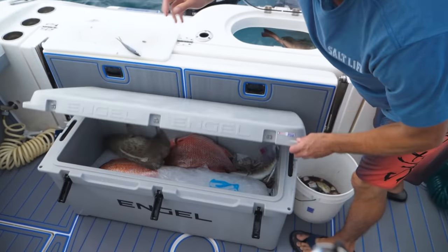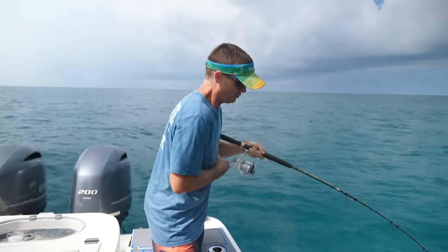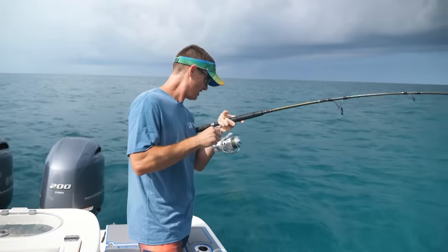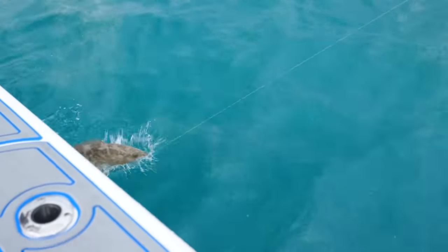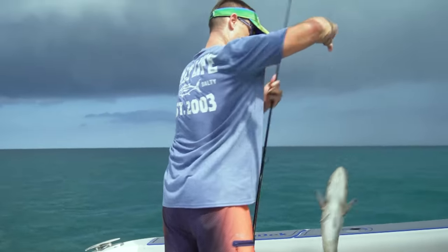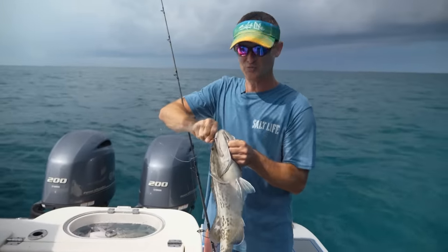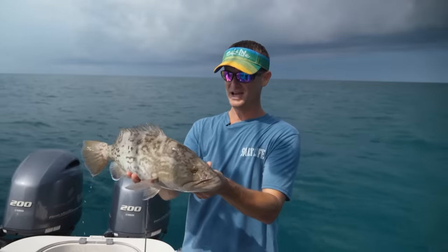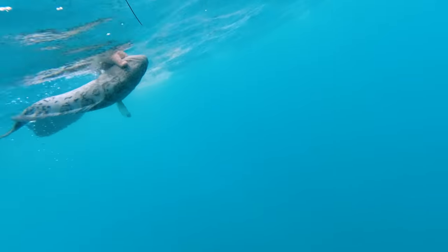Then I hooked into another gag, but it wasn't quite as big as the last one. The way I'm catching them, Louise and I are just flat-lining a little chunk of threadfin back in our chum line and they're hitting it right off the bottom. But what we had was a bunch of dolphins come through — not the mahi kind, the actual porpoise — and they ran off our school of red snapper. The bottom machine was lit up and they just ran them off. There's a little gag, but he ain't going to make it — it's a little bit too small.